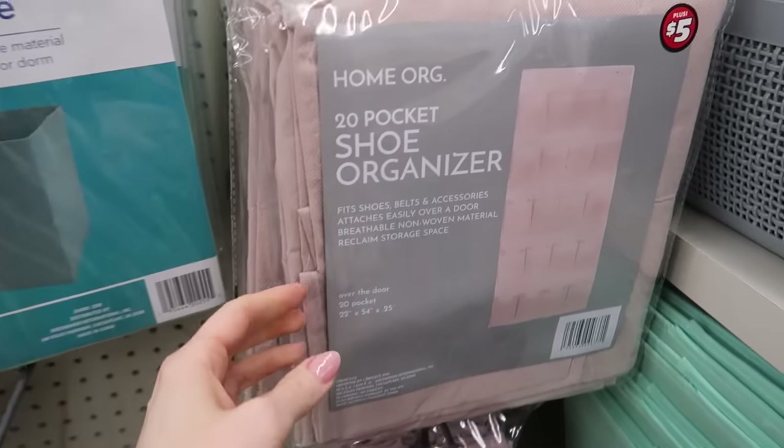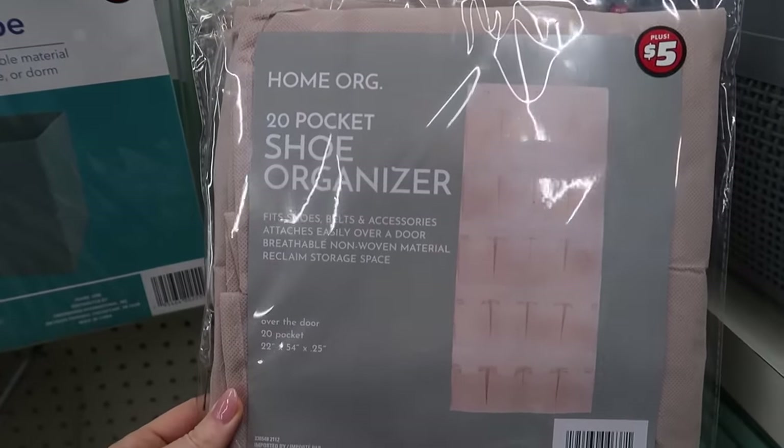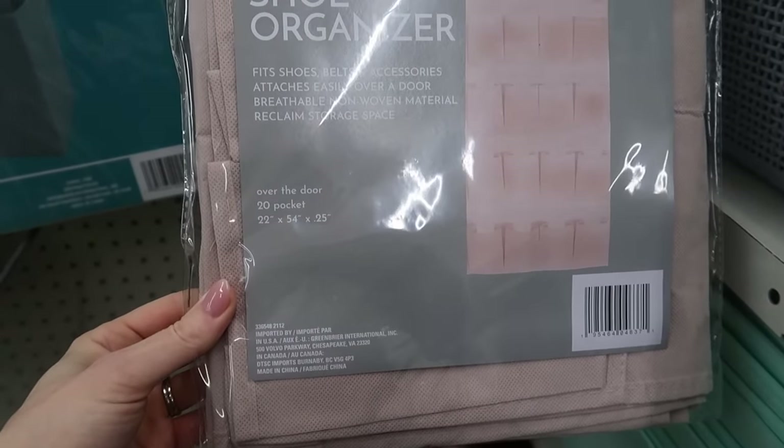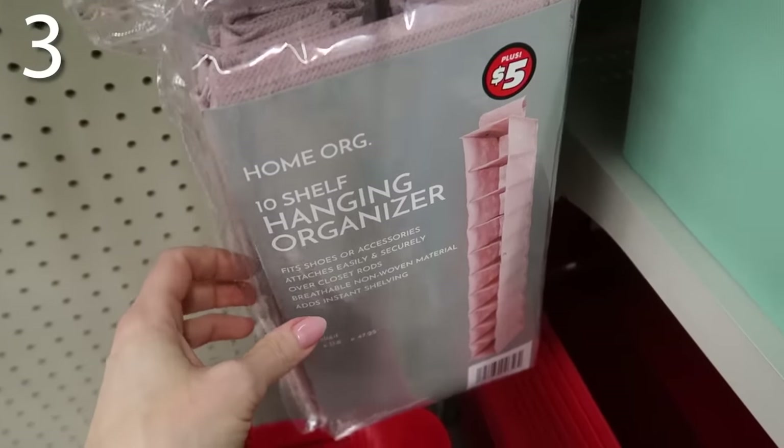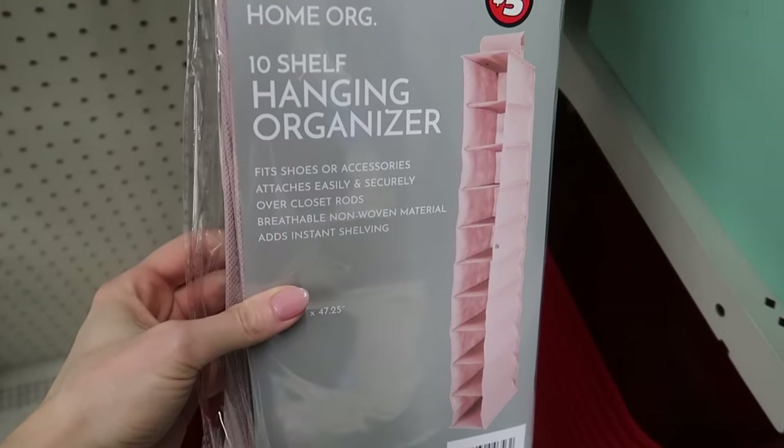At number 4, sticking with organizing — Dollar Tree currently has a 20-pocket shoe organizer, priced at $5. I've seen people put cleaning supplies in these, but I don't love that idea — it's like banging against the door. It's great for shoes, scarves, or little trinkets. At number 3, Dollar Tree has a 10-shelf hanger to help you save some space. Be a little leery when it comes to these Dollar Tree items and save all your packaging. This was in the $5 or $3 section — so technically the $1.25 items are a sale compared to the $3 and $5 items now.